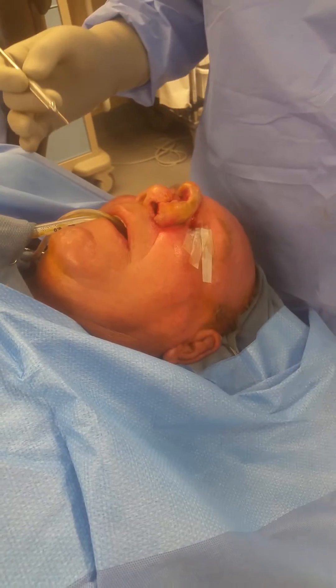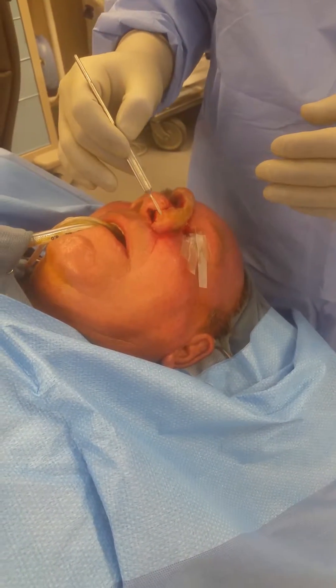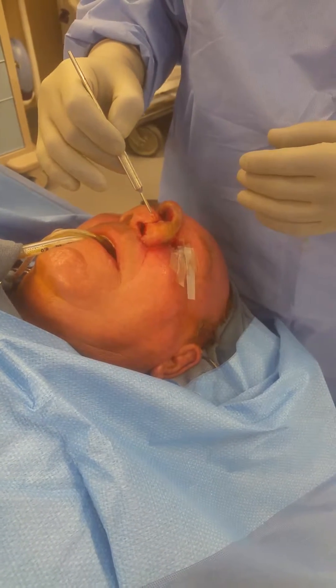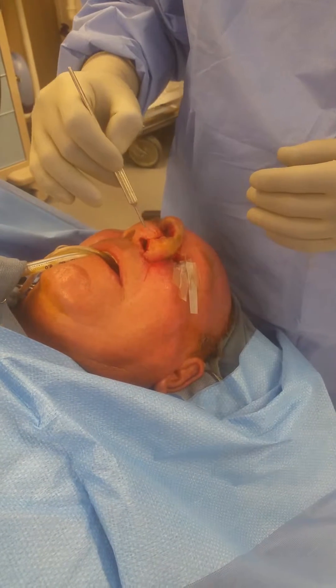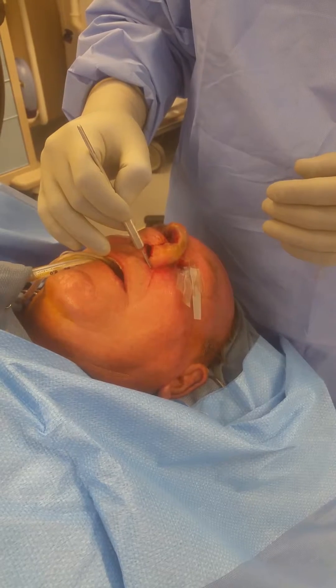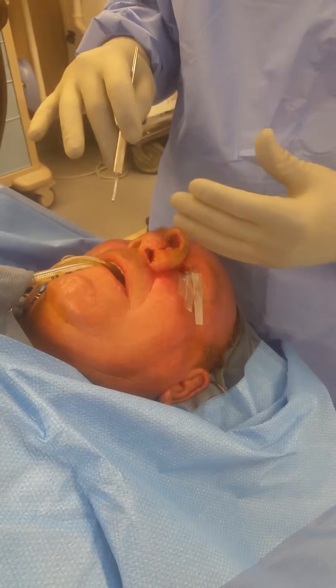It's very important, if you're a plastic surgeon just out of training, to make sure the cartilage graft is very large — much larger than you would think. It has to touch the remaining lobule of the nose, which is this part of the nose, and act as a strut that bridges all the way down and has some purchase down here at the ALA base. If it's just floating in the middle, the whole thing will collapse.